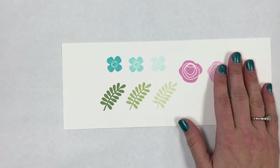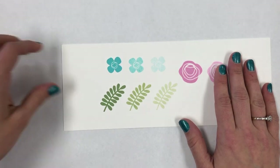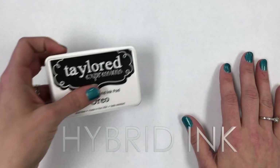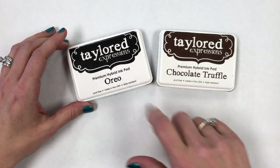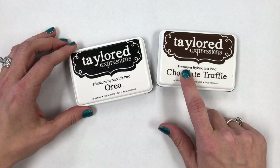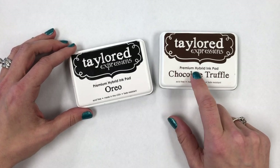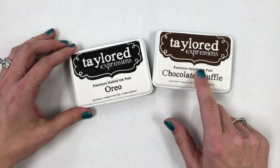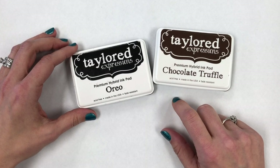Next I'm going to talk about the different properties of our ink and the different formulations we have. I'm bringing in our two colors: Chocolate Truffle and Oreo. You'll notice the top of the pad says 'premium hybrid ink pad,' whereas our other ink pads say 'premium dye ink pad.' So what's different about a hybrid ink?